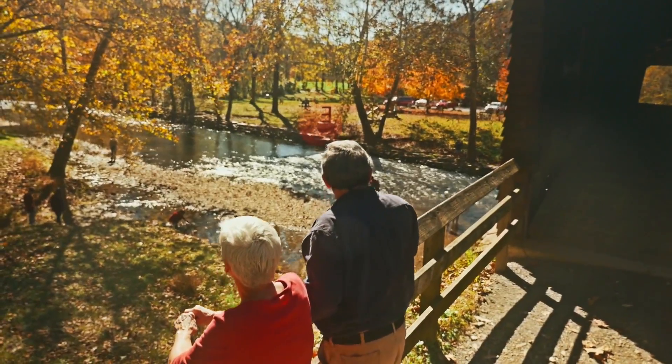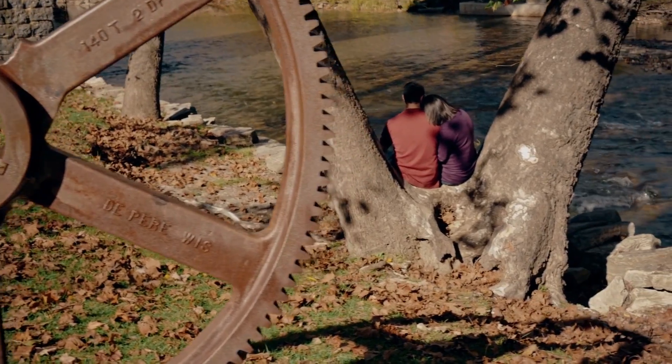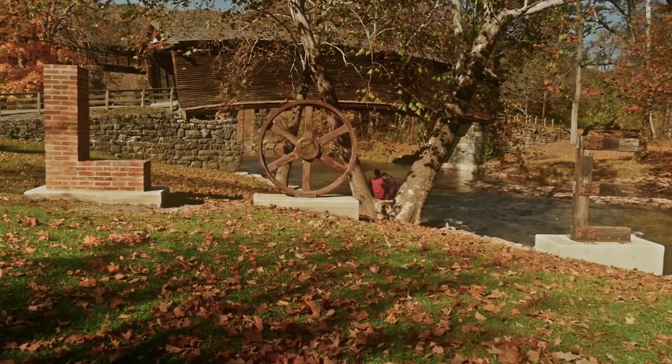Humpback Bridge is a special place for those who call the region home. It not only connects two riverbanks, it links our past to our future.